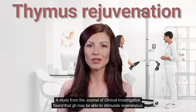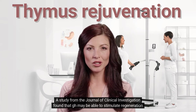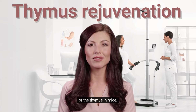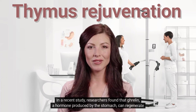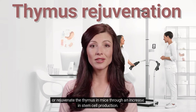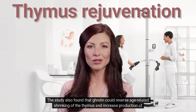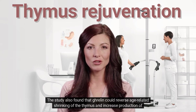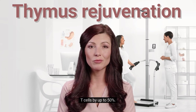A study from the Journal of Clinical Investigation found that growth hormone (GH) may be able to stimulate regeneration of the thymus in mice. In a recent study, researchers found that ghrelin, a hormone produced by the stomach, can regenerate or rejuvenate the thymus in mice through an increase in stem cell production. The study also found that ghrelin could reverse age-related shrinking of the thymus and increase production of T-cells by up to 50%.